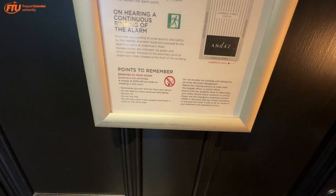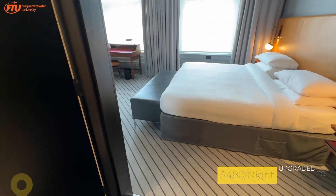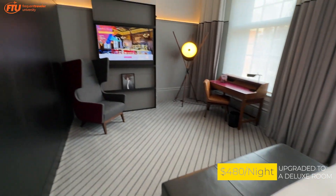We are at the Andaz Liverpool Street, which is one of the classic, oldest — not as old as that guy, but he is definitely there. What a cool little light they got there. This is actually the first Andaz, the first hotel of the Andaz brand in the world.